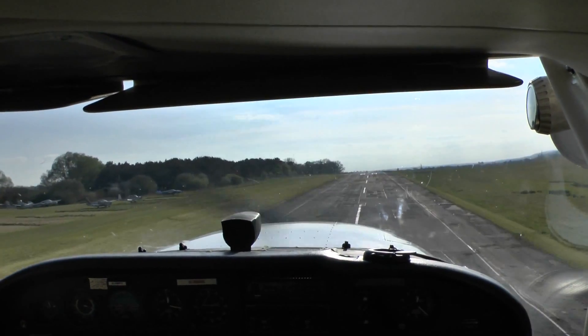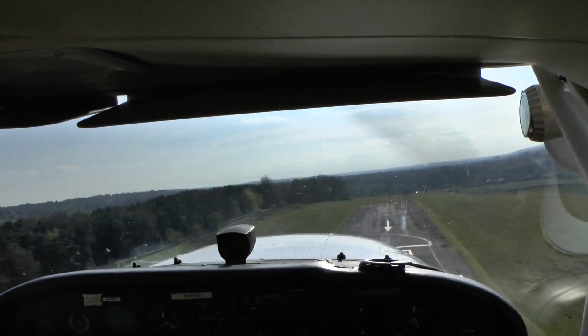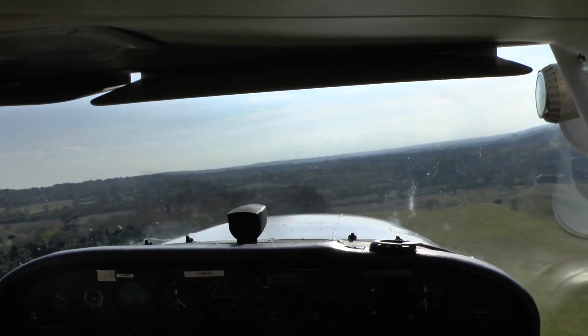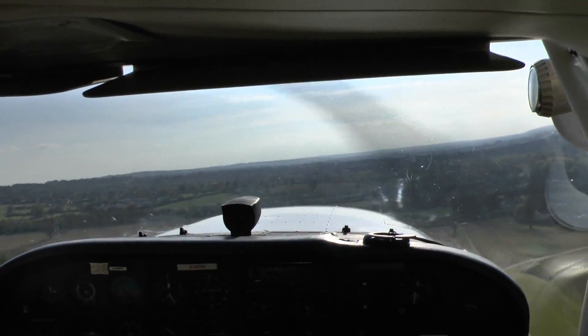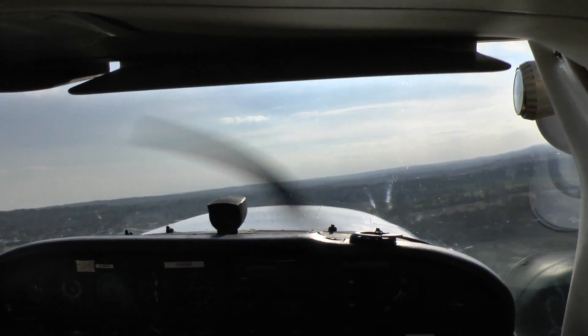Very smooth takeoff, into the wind. We're preparing for the right turn. Speed and climb rate good, good rate of climb. Retracting flaps — very beautiful.